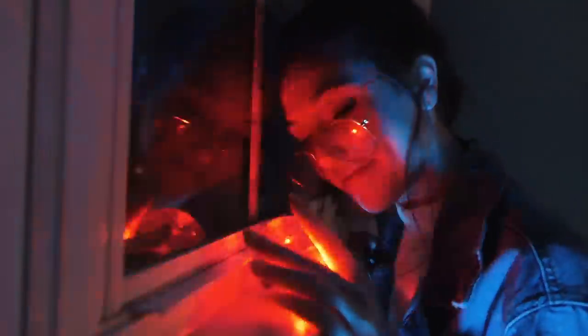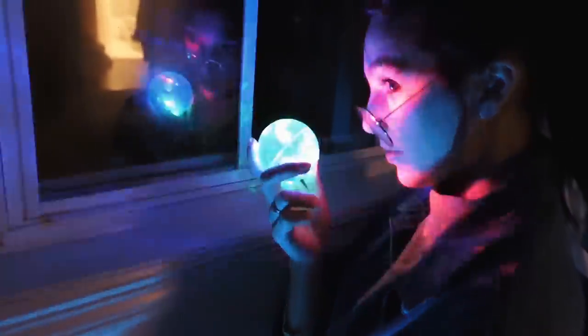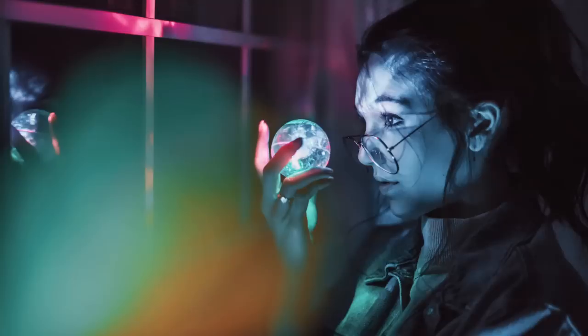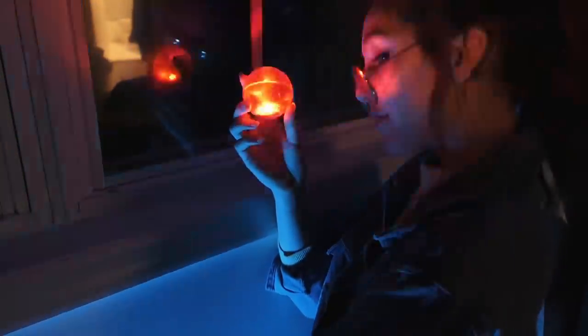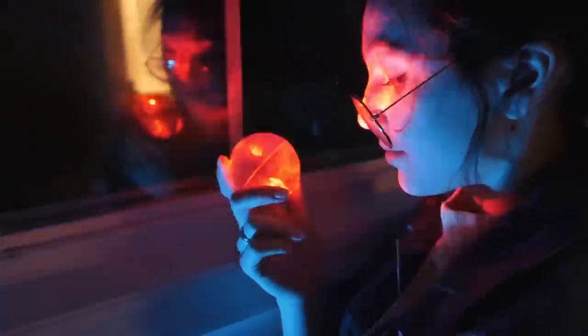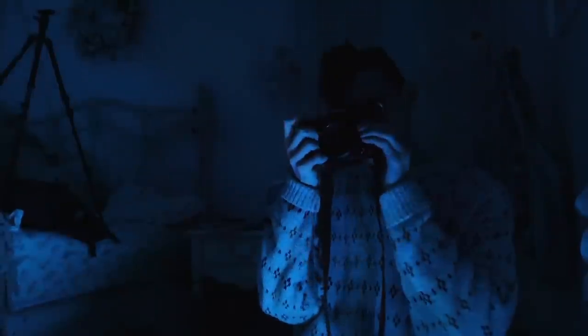Last but not least, the light-up ball that Taylor found. I thought this one was especially cool because of how sporadic the light was — it was always giving me some different lighting effects to play with.